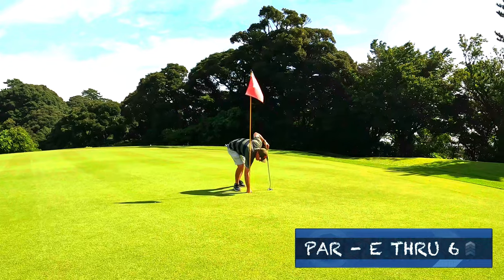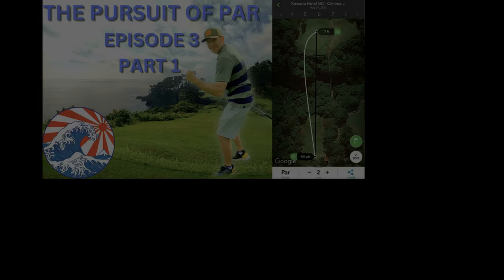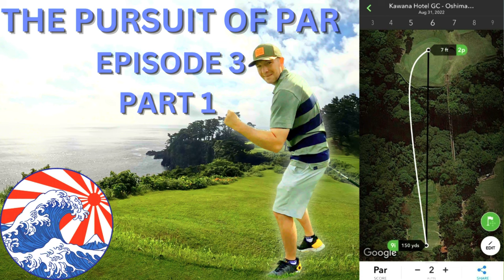Hole 7 is a short 282 yard par 4 that bends slightly to the right and plays up 20 yards. It's a tight tee shot to a blind landing zone, so driver isn't the play.